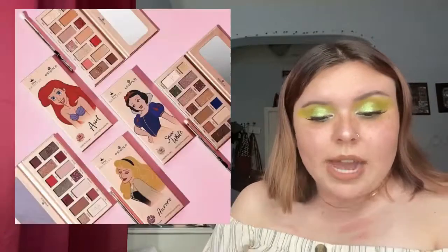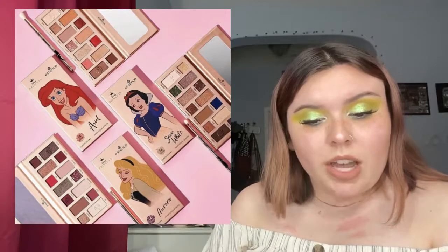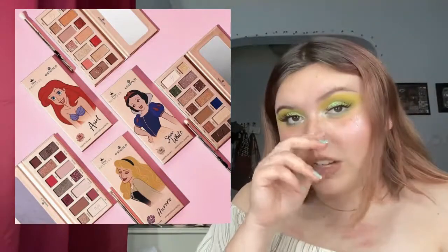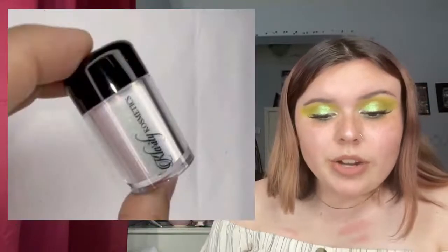Essence and Disney did a collab — the Disney Princess palette collection has three palettes for $13.99 each: Aurora, Snow White, and Ariel. But Ariel is not available — available now at Ulta are only Aurora and Snow White. Ariel is my favorite princess and this is also my favorite palette in the collection, so that's a betrayal. Don't know why Ariel isn't available but you can check out the other two.